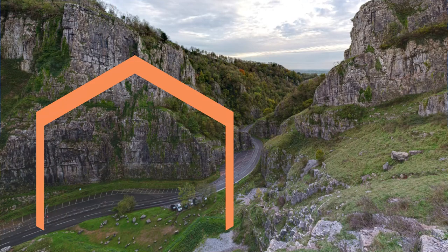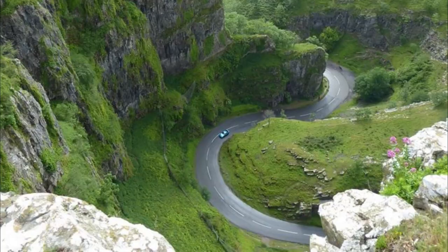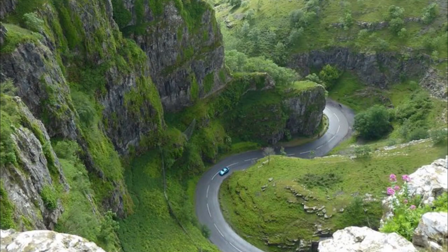Number ten: Cheddar Gorge. Located just 18 miles from Bristol, the spectacular Cheddar Gorge makes for an excellent day trip. Highlights of this national nature reserve include its dramatic 450-foot cliffs and stunning stalactite caverns.